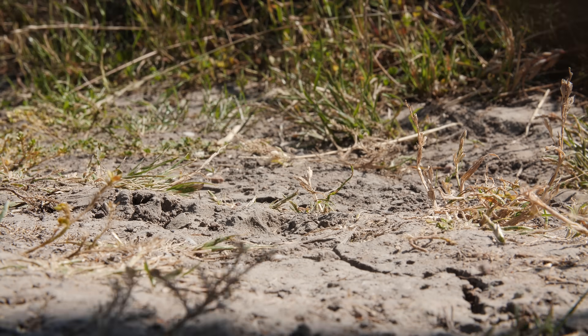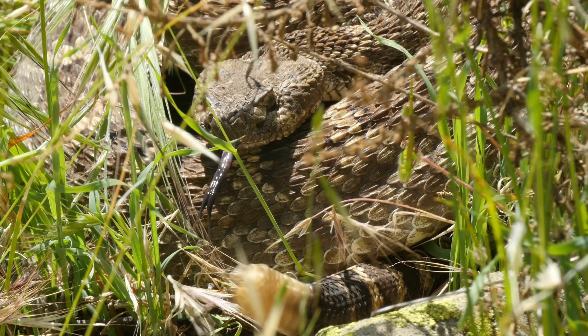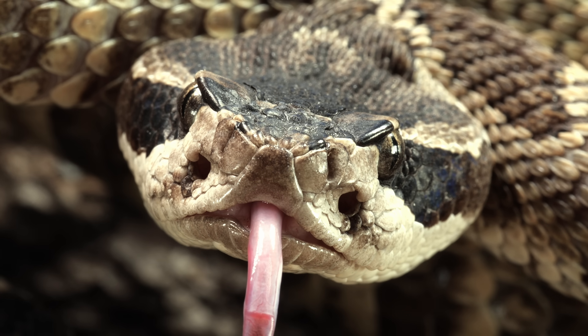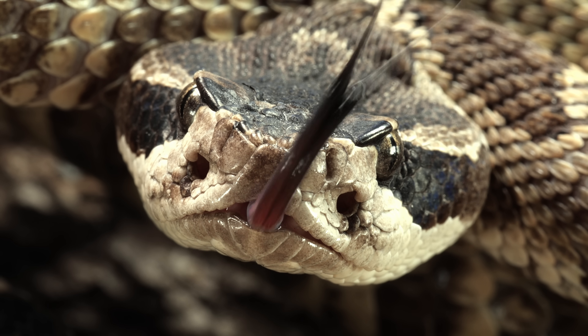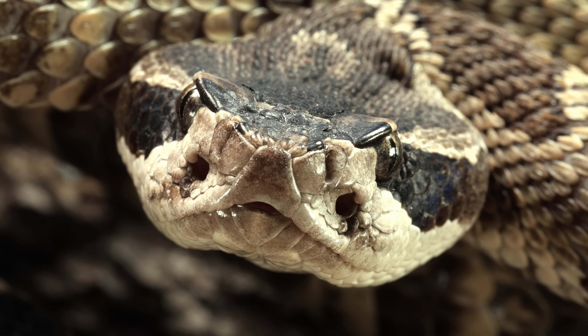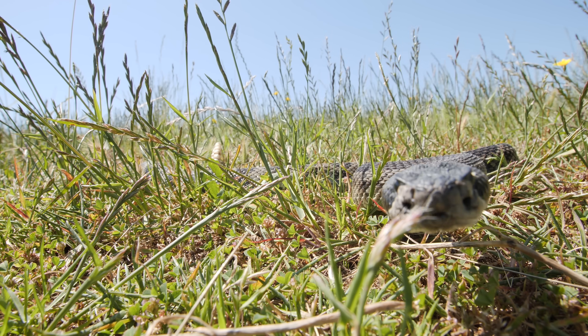Everyone knows this sound. It means danger. Rattlesnakes inspire fear — just look at that face. But for the most part, they really don't deserve it.